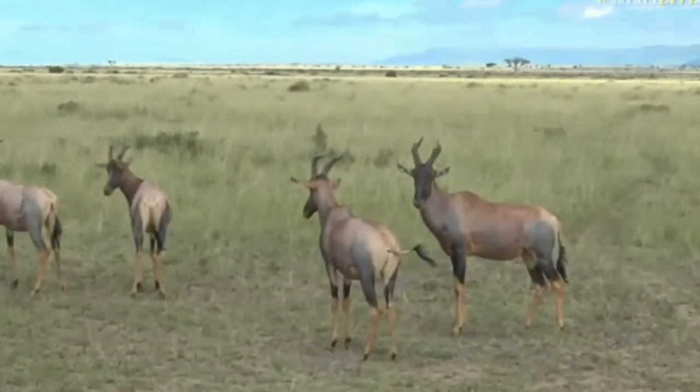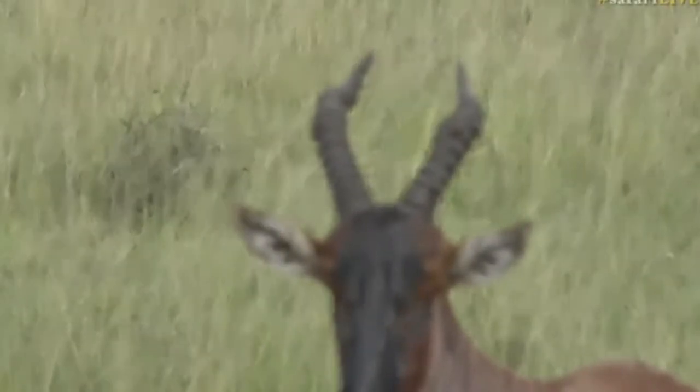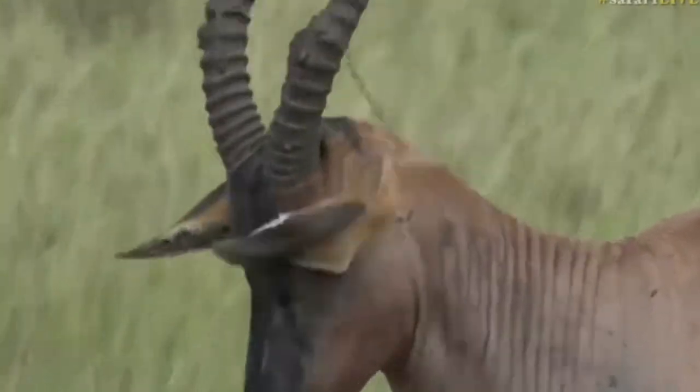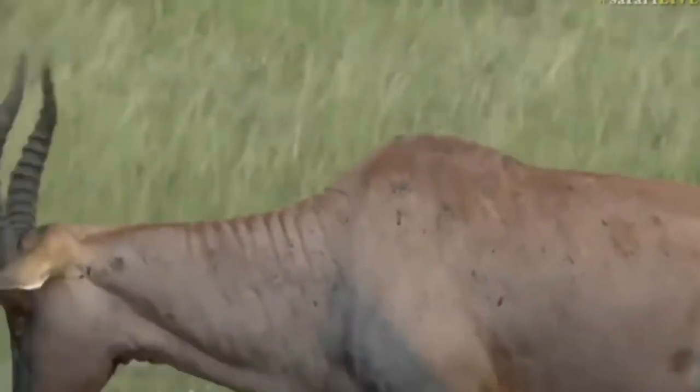They rub their horns in mud to try and make themselves look more impressive to the females and keep the other males at bay. But you can see those glands — those little holes below the eye. There we go. They use those to scent-mark. Now we've spoken quite a bit about bot flies.